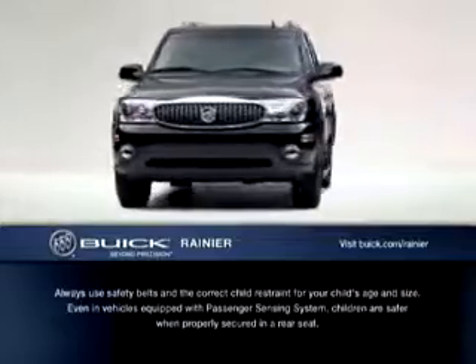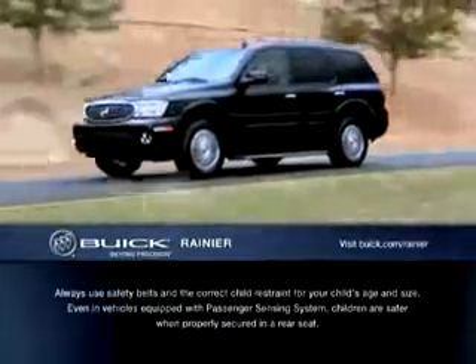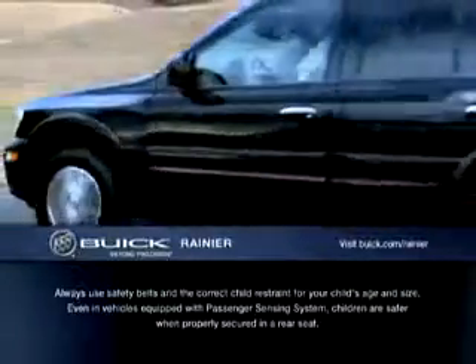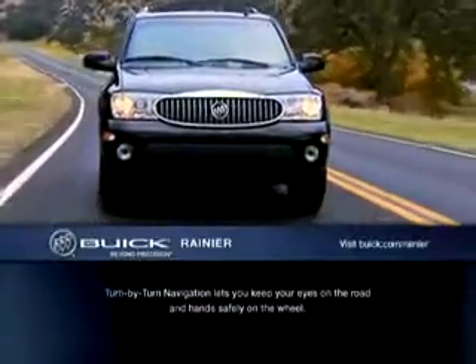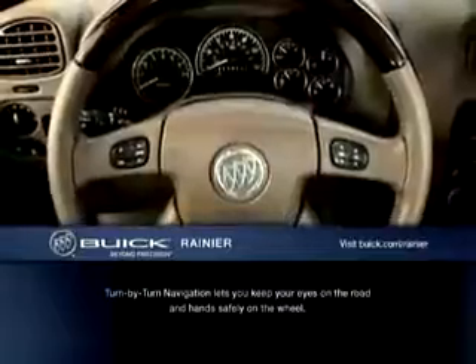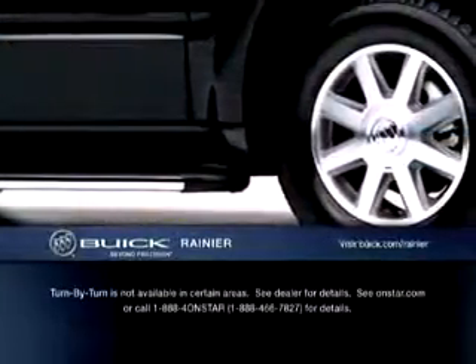But of all the sophisticated technology built into the Rainier, some of the most important are the safety features that help keep you protected. The objective of helping occupants avoid serious injury in the event of a crash was a given, but our engineers were committed to doing more — like helping the driver avoid crashes with advances like StabiliTrak's stability control system.